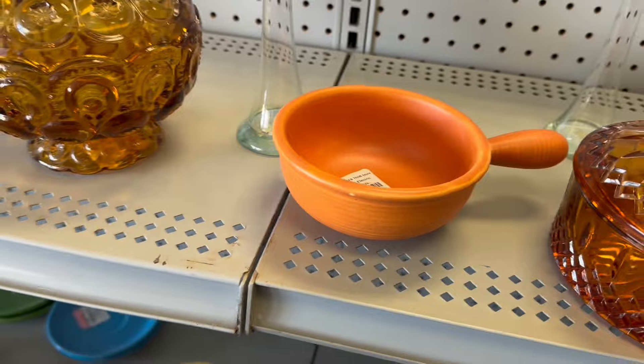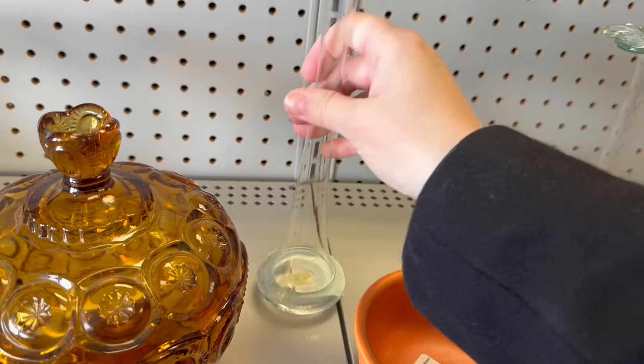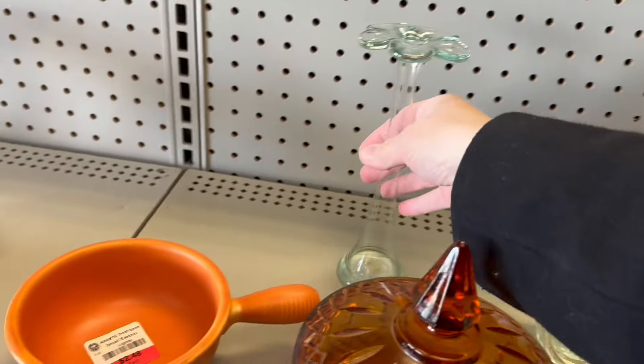I love this color. I'm debating on these guys — they're really pretty bud vases. I'm going to take them. I'm going to hope they make it back alive. I do have newspaper here, which I'm thankful for.